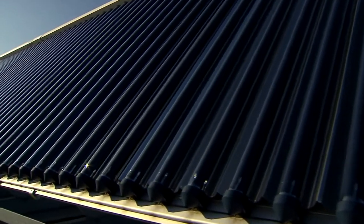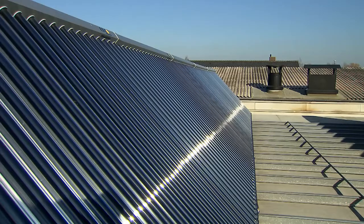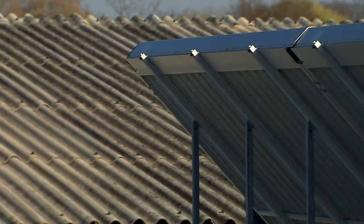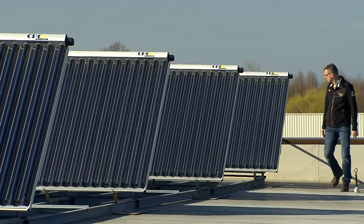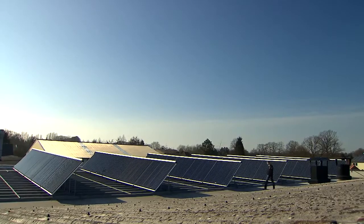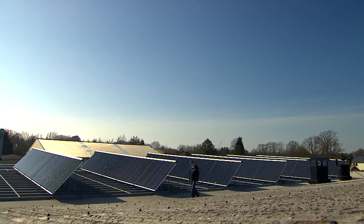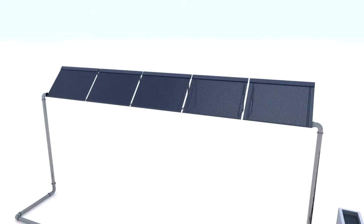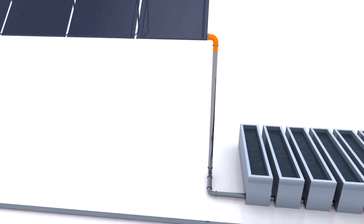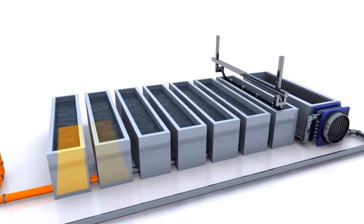The necessary heat is provided by tube collectors. 220 square meters of them cover the roof of the electroplating facility, providing a maximum heat output of 150 kilowatts. Here, pure water without antifreeze flows through the collectors. Instead of passing through heat exchangers, the water flows through a so-called hydraulic separator directly into the heating units of the degreasing baths.